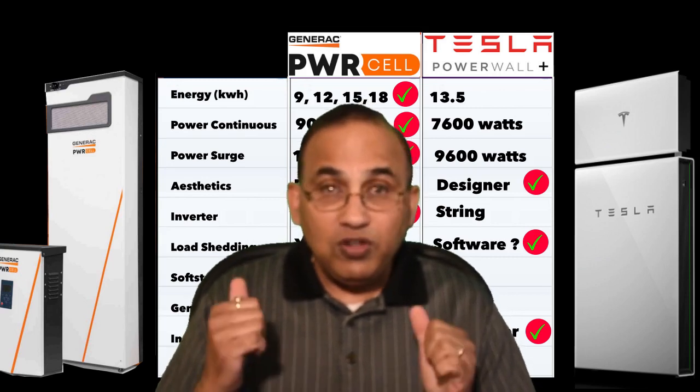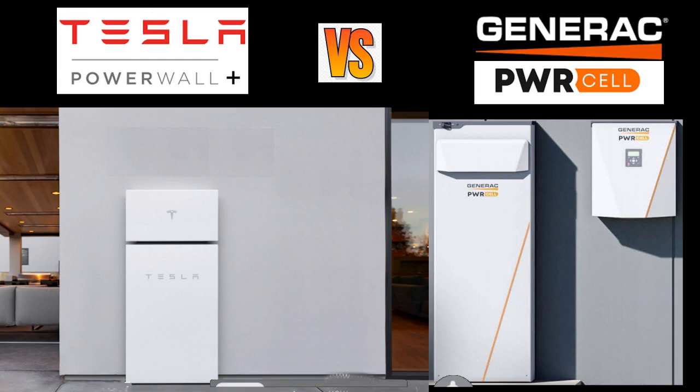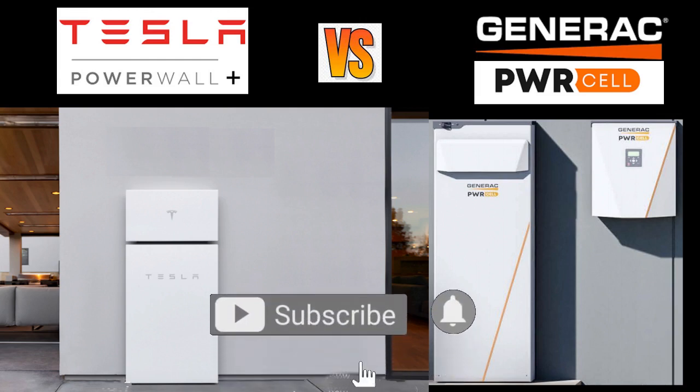Overall, right now if you're thinking of getting a battery system, I'd recommend going for the Generac solution. If you already have solar panels, neither of these will work for you — look at other options like Enphase or the Electriq Power Pod. I hope you liked this video — please like and subscribe, and I'll be putting out more videos soon. There are also a couple more videos on my channel covering other battery options like the Electriq Power Pod.